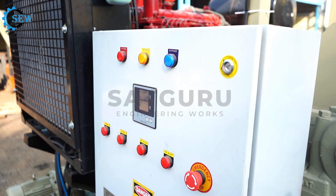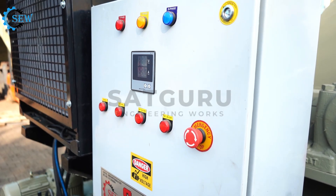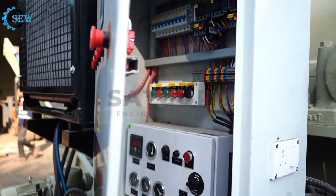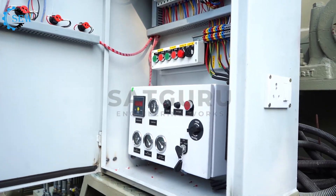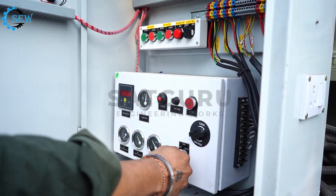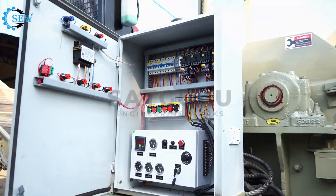A mobile wood chipper machine is a portable piece of equipment designed to shred and chip wood into smaller pieces or mulch. The engine of the mobile chipper will start from here. These machines are designed to be moved easily and can be mounted on trailers for towing behind vehicles.